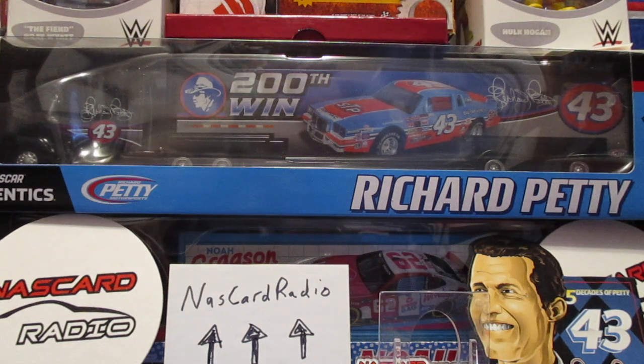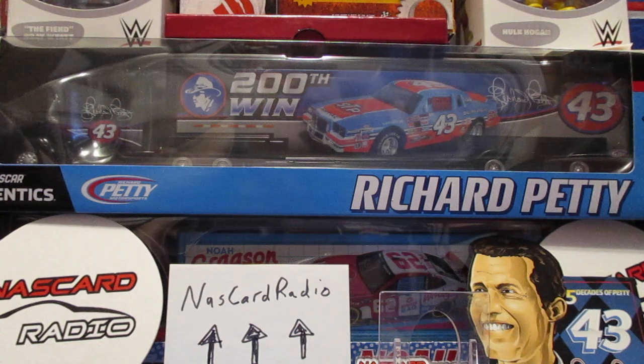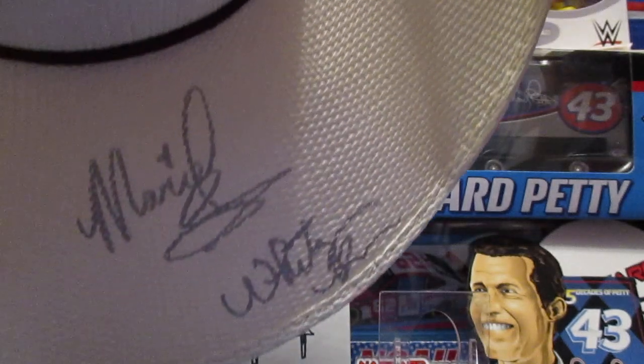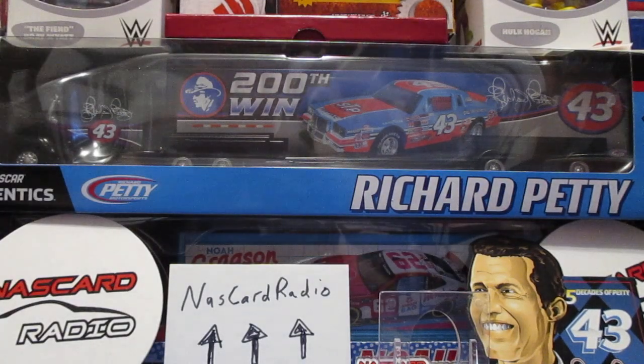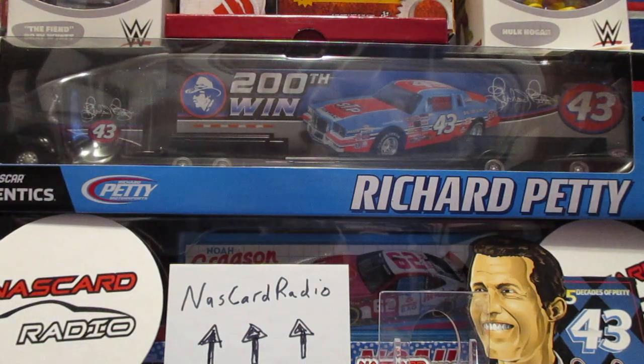First up, my girlfriend wanted me to show this - she said to make sure I showed this in a video. She's very proud of this. We met Mariel and Whitney at the gift shop. That is the wives of Paul Swan and Austin Dillon. She was able to get her cowboy hat signed there. They gave these cowboy hats away at the Boot Barn display - all you had to do was fill out one of those forms with your address and information and they would give you a cowboy hat.